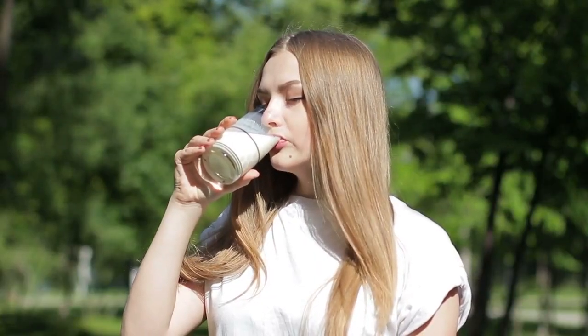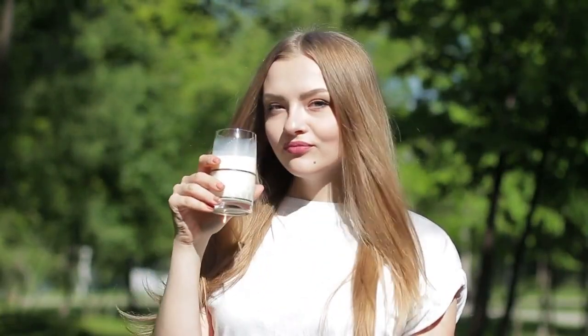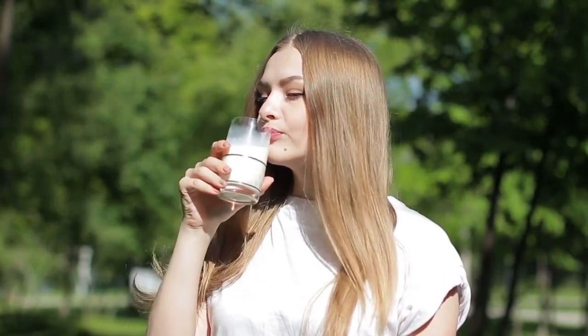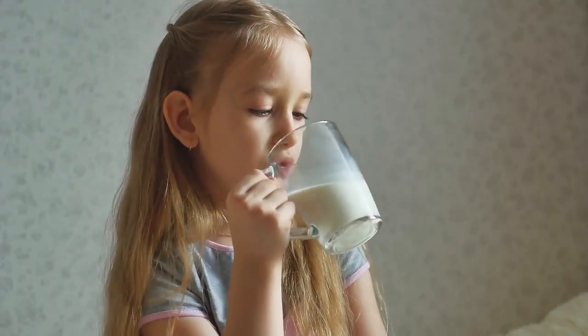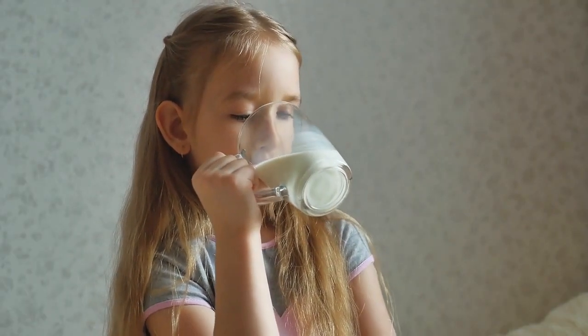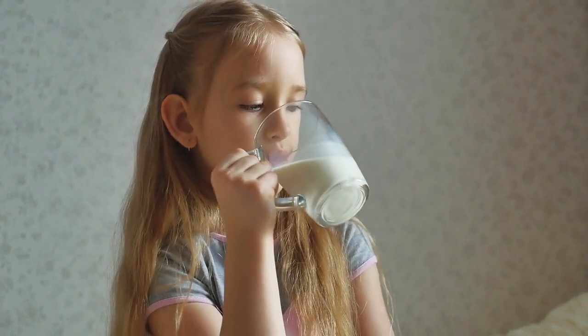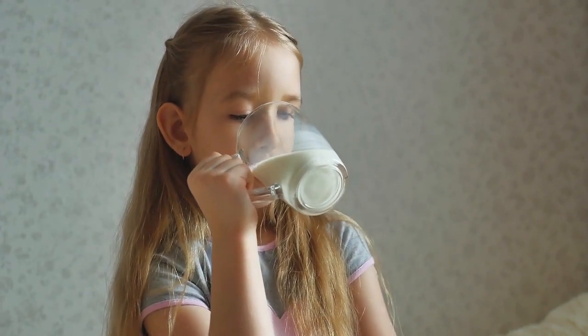Skimmed milk has had most or all of its fat content removed, typically containing less than 0.5% fat. This makes it significantly lower in calories and saturated fat compared to whole milk. The fat content in whole milk can help increase satiety and provide a richer, creamier taste, which can be particularly appealing to those who enjoy the taste and texture of whole milk.